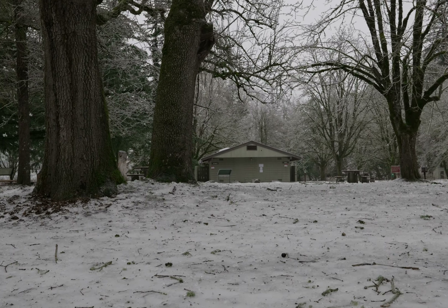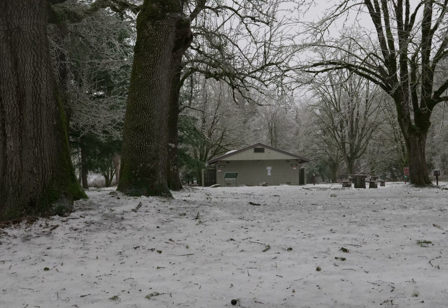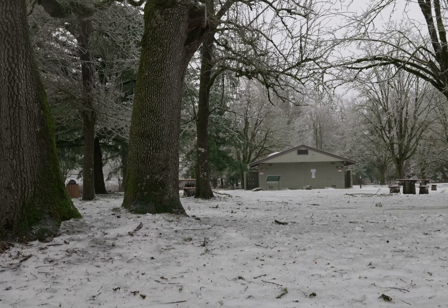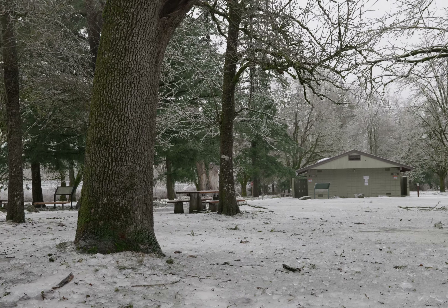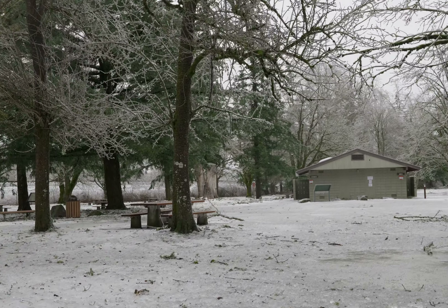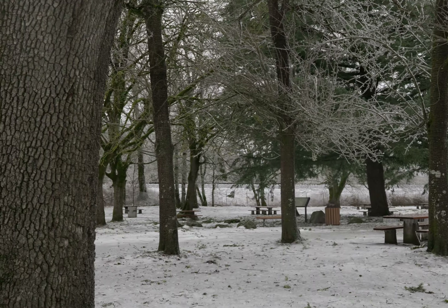I'm at the mouth of the Columbia Gorge in Dalton, Oregon. It's just a little bit pretty here, and a little bit dangerous. The restrooms are closed because of the freezing weather. I just thought I'd show you these cool trees.